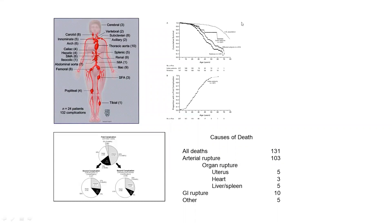You can see in the upper right-hand figure that the curve for the U.S. population has a mean life expectancy in the late 70s to early 80s, and in vascular EDS it's shortened to about the 50s. The first events are uncommon in childhood. By about age 20, a quarter of people have had a complication, and about half of people by age 40 have had complications. The causes of death are almost always arterial rupture, but organ ruptures such as the uterus, the heart, spleen, and occasional GI rupture account for the rest.